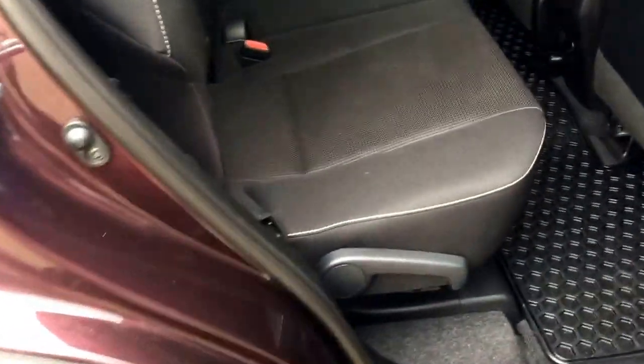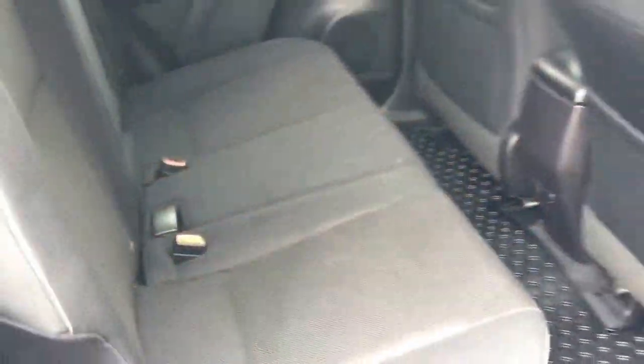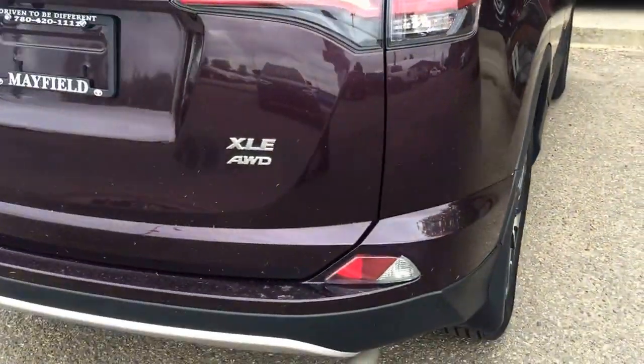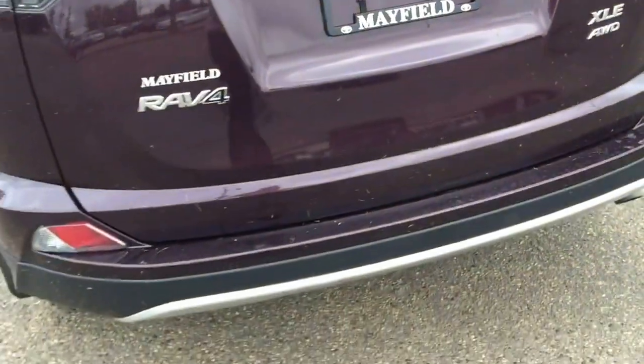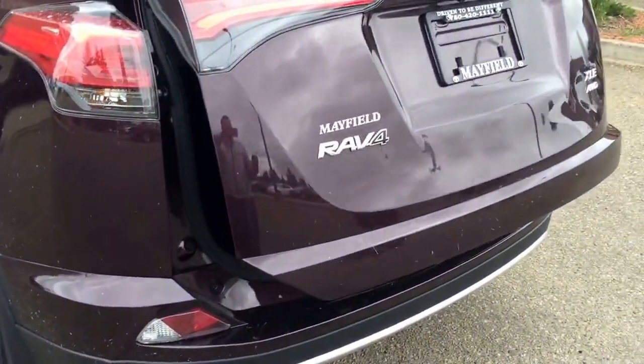For the second row of seats, they separate into a 60/40 split which provides really deep trunk space as well. XLE all-wheel drive badge. Backup camera. Power tailgate.